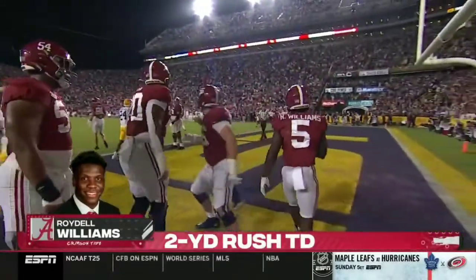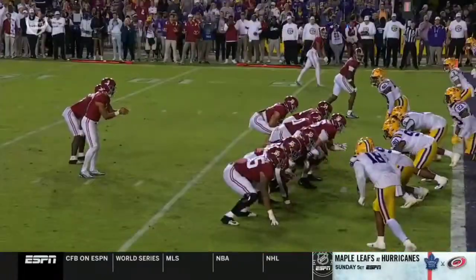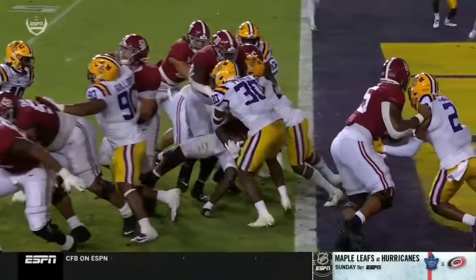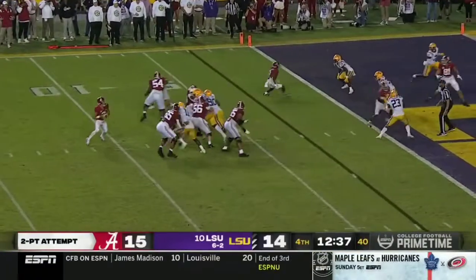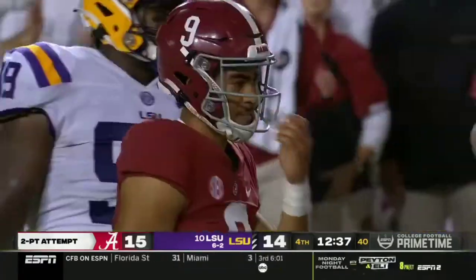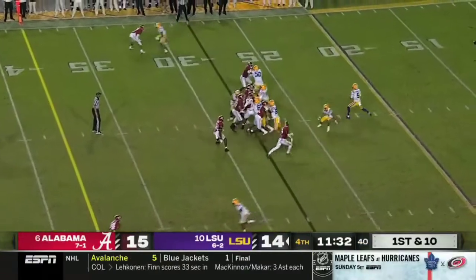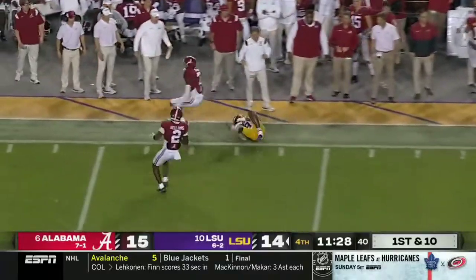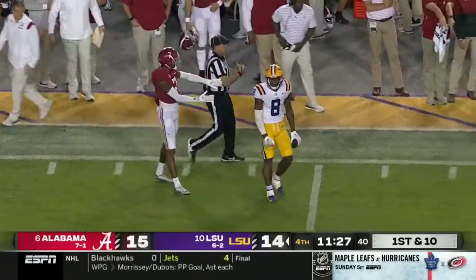Seth McLaughlin, the center, who's been challenged tonight. Left guard Cohen — they blitzed those backers but they are picked up. Young flips it incomplete, looking for a flag with Ja'Corey Brooks in the end zone. There isn't one. Bama brings some pressure, they pick it up. Daniels working the sidelines to Nabors, who comes down with it. What a catch.